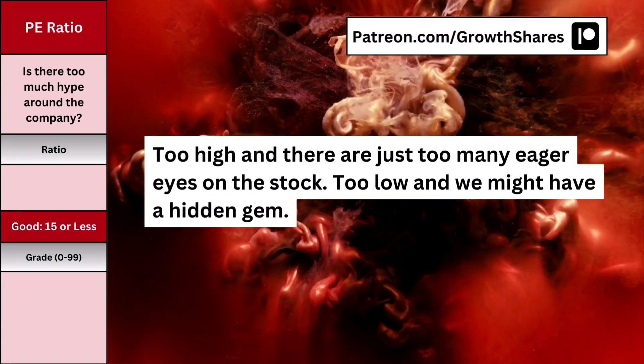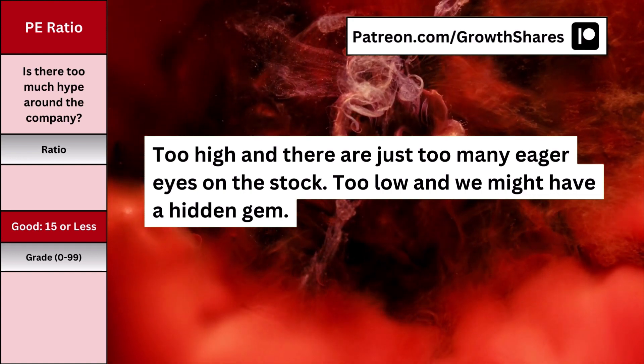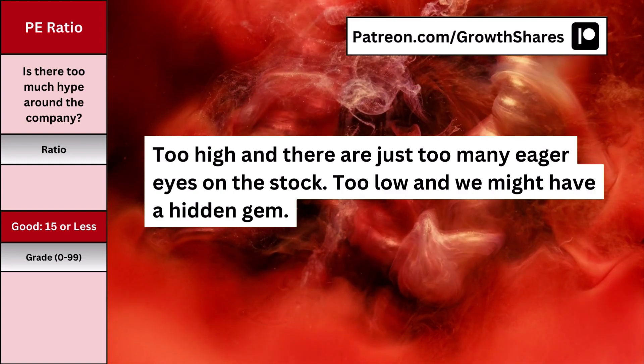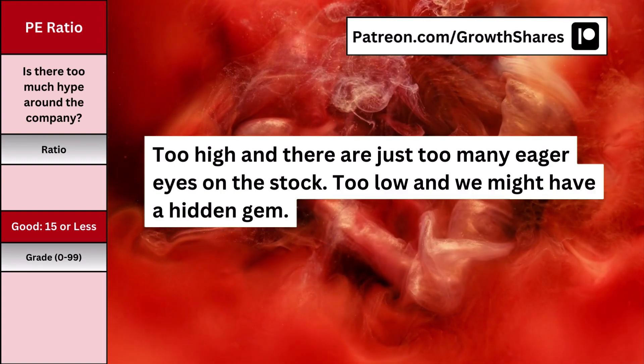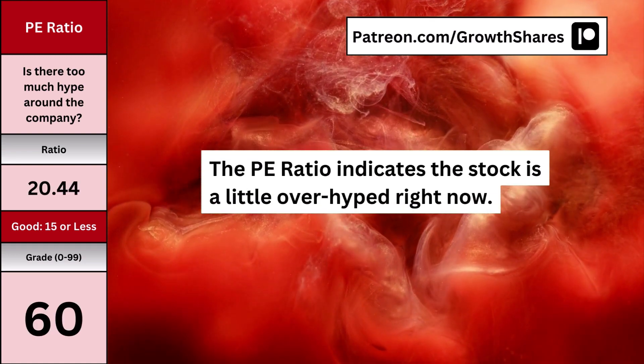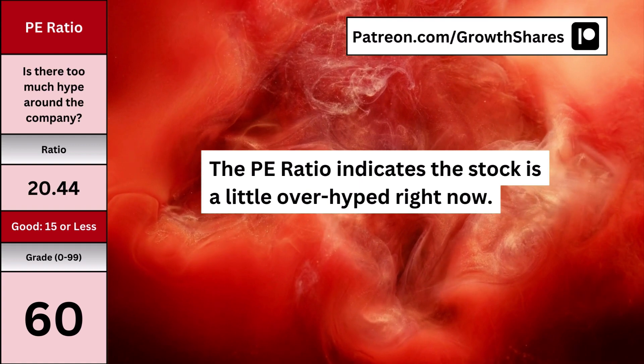For P-E ratio, most people look at it as a valuation metric. I don't base my intrinsic value on the P-E ratio — the P-E ratio to me is a measurement of hype. Too high, and there's just too many eager eyes on the stock. Too low, and we might have a hidden gem. Here's what the hype looks like, and whether too many investors, and especially speculators, are piling in on the stock.